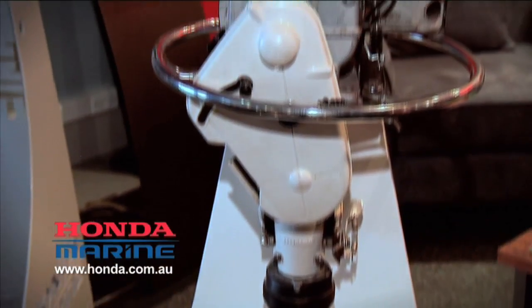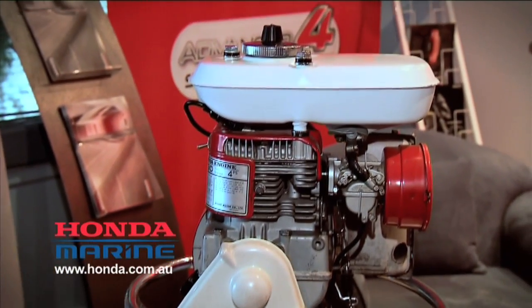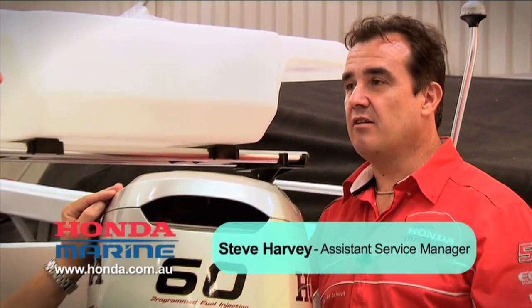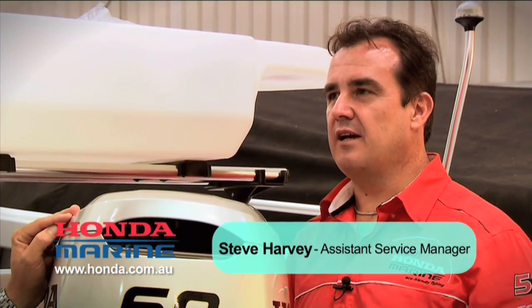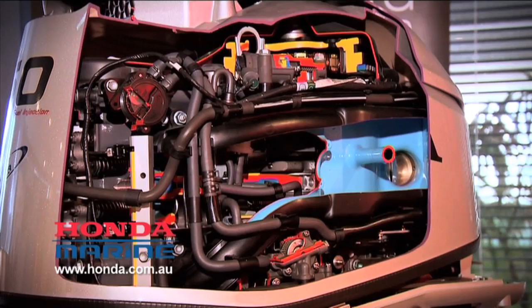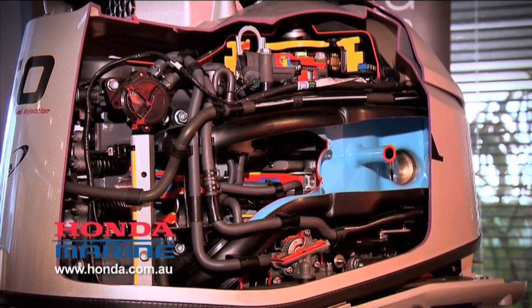So Steve, it's been almost 50 years since Honda built its first four-stroke outboard engine. There's probably a few changes that have happened in that time. Absolutely. The principle of the internal combustion engine remains the same; however, the modern engine is obviously lighter, more powerful, larger engine capacity, and it has things like VTEC and BLAST that we'll go into a bit more later.